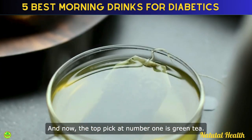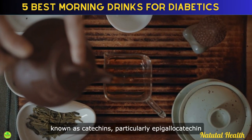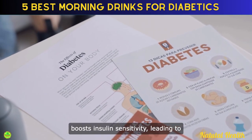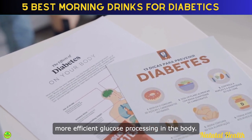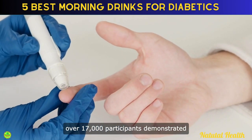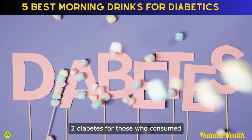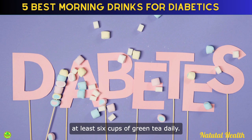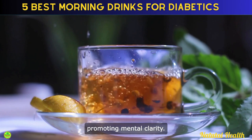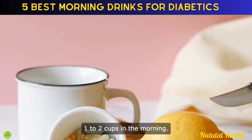And now the top pick at number 1 is green tea. Green tea contains antioxidants known as catechins, particularly epigallocatechin gallate (EGCG), which boosts insulin sensitivity, leading to more efficient glucose processing in the body. A comprehensive study involving over 17,000 participants demonstrated a 33% reduced risk of developing type 2 diabetes for those who consumed at least 6 cups of green tea daily. Green tea also contains L-theanine, promoting mental clarity. While beneficial, it's crucial to monitor caffeine intake, with a recommended 1-2 cups in the morning.